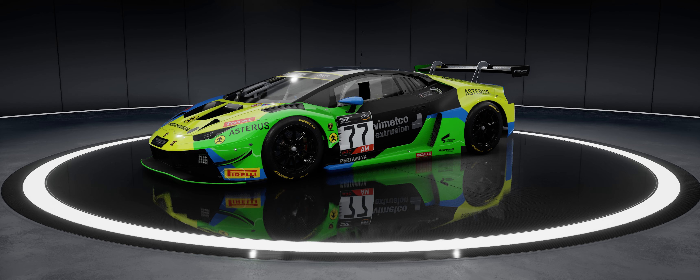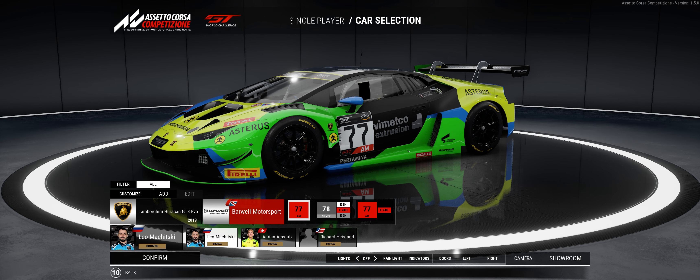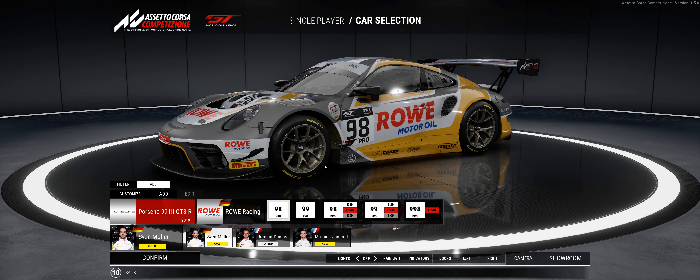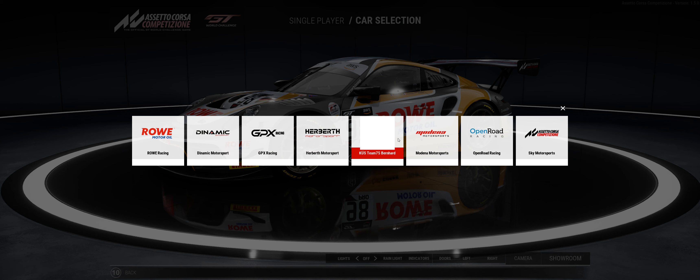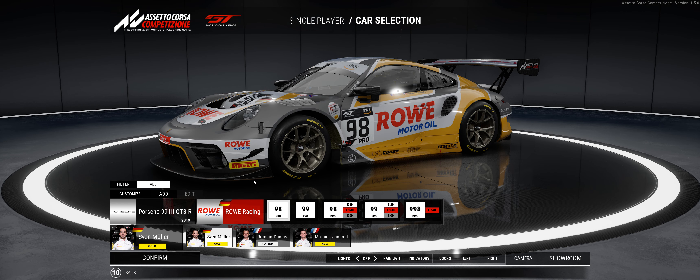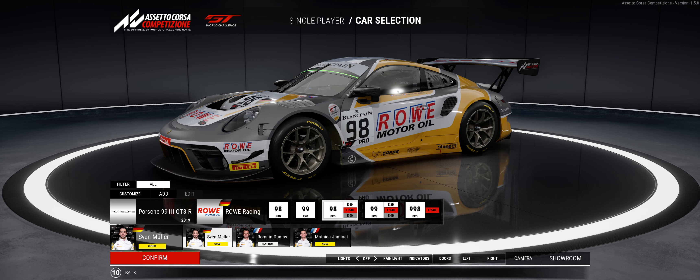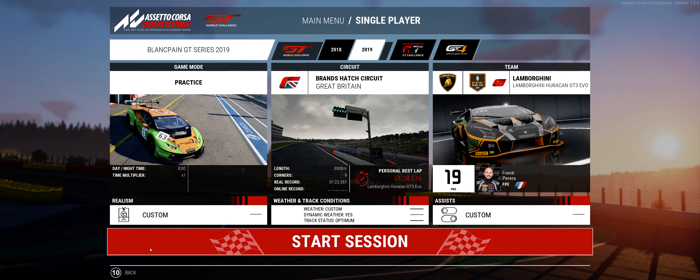I didn't see any other new liveries, though I did look. Even with the Porsche, they rearranged things — the row motor oils are in the front now. They also blanked out one livery, probably due to license changes. I checked all the other stuff and I didn't see anything else added. I couldn't find any other newer cars, other than that one Lamborghini.